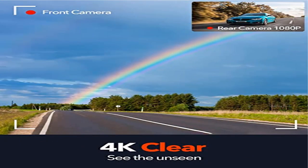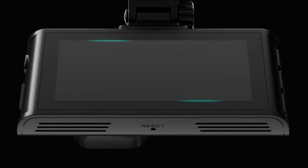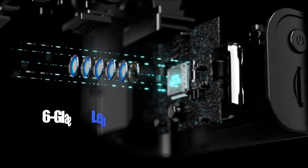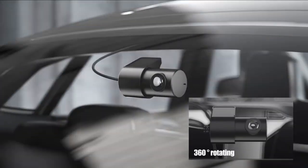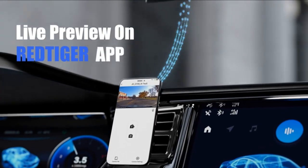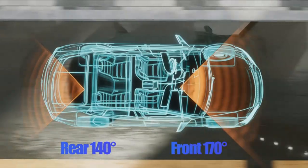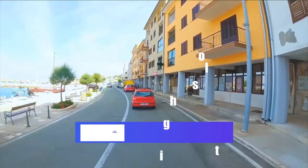Product 3: Redtiger Dual Dash Cam — front and rear dash camera, 4K/2.5K full HD car dashboard recorder. 4K plus 1080p dual recording: the Redtiger F7N dual dash cam records video up to ultra HD 4K (3840×2160p) plus FHD 1080p resolutions, helping you read key details like road signs and vehicle number plates.